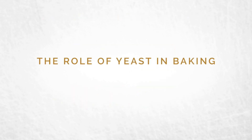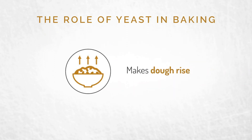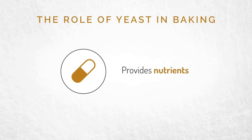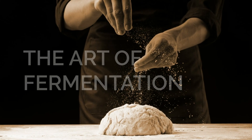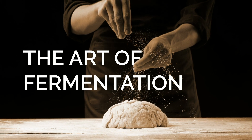In the bread making process, yeast is critical. It's the yeast that causes the product to rise, produces great aroma, and contributes to the flavor, not to mention the nutrients it provides. At Lallemand Baking, we take the art of fermentation seriously, so you can take the art of bread making to the next level.